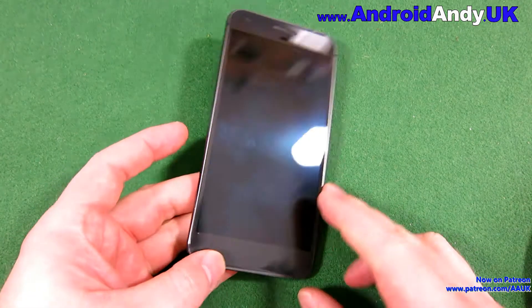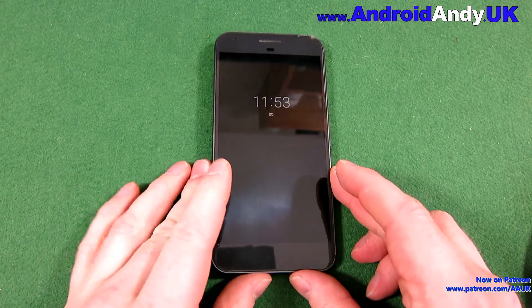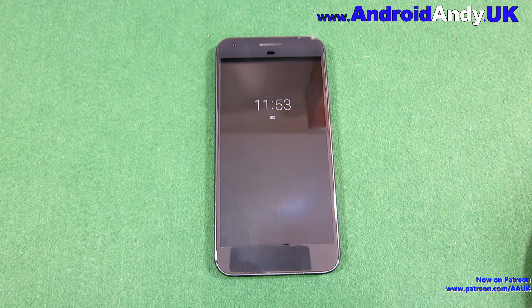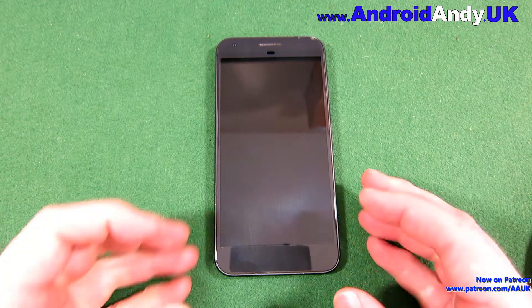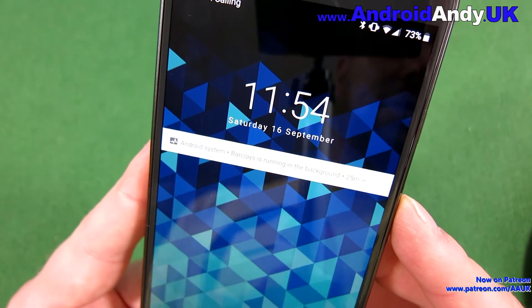Hi guys, Andy here with my Pixel XL running Oreo. I'm always the first to update whenever I can to the new operating system to see what new things it brings. Unfortunately, one of the new things it has brought this time is quite annoying, and that's the persistent notifications of things running in the background.